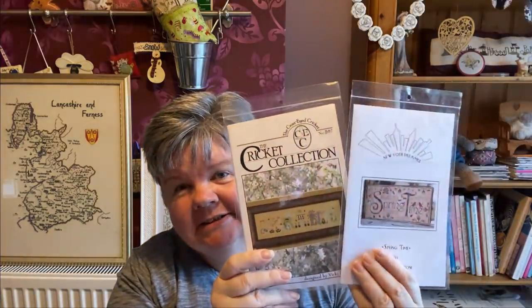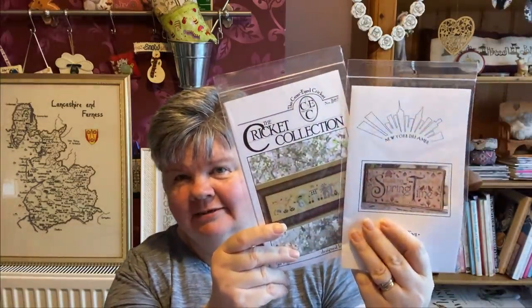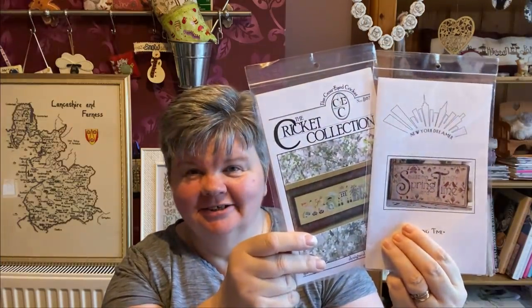And S is going to be either Spring by the Cricket Collection or Springtime by New York Dreamer. I'm not sure which one I'll do yet. I know they're quite big when they're done. I'll decide between now and the 1st of January and let you know in my next video.